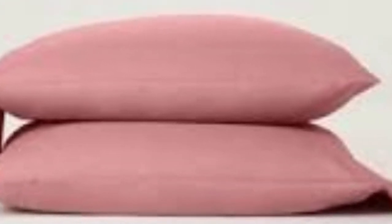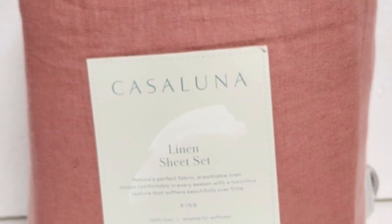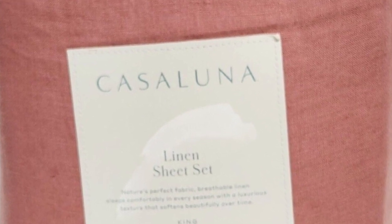The fitted sheet comes with a wide elastic band and an additional strap at each corner to hold it tight to the mattress, as well as tags labeling the top and bottom. Plus, it has the deepest pockets of any sheets on our list, able to accommodate mattresses up to 18 inches tall.